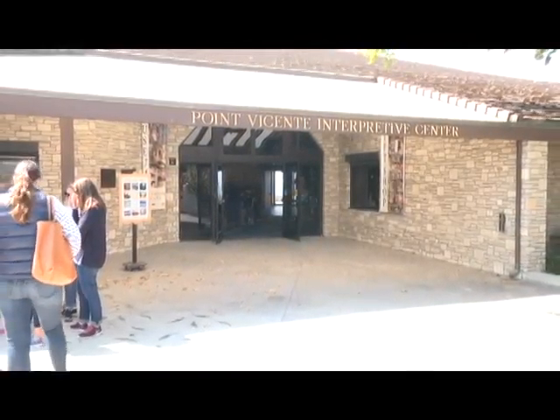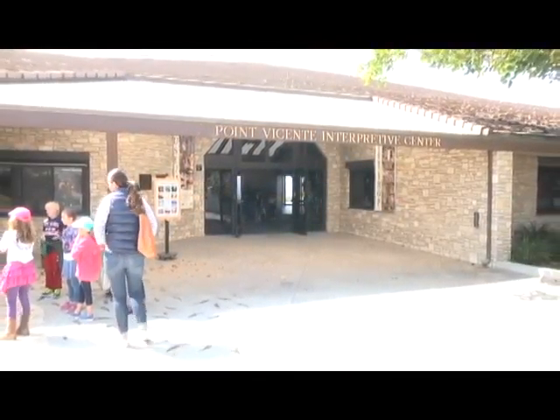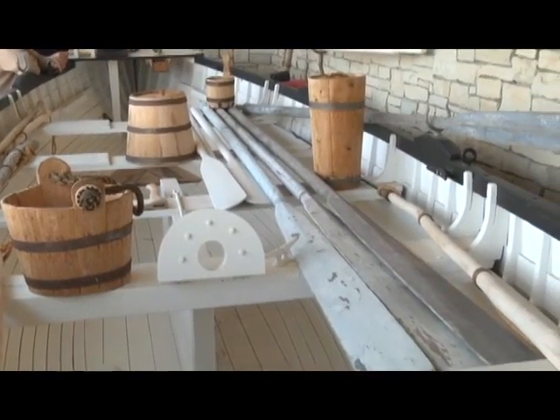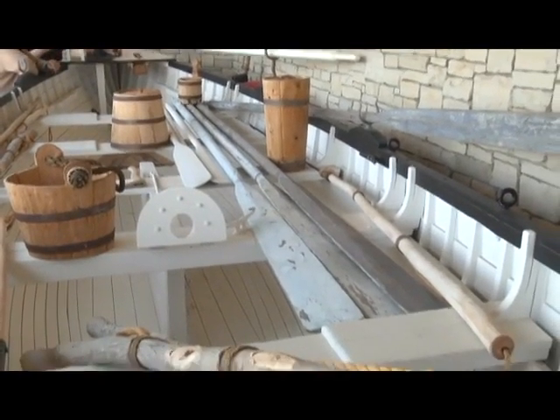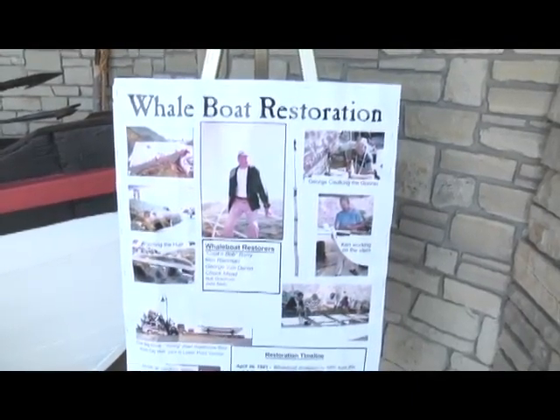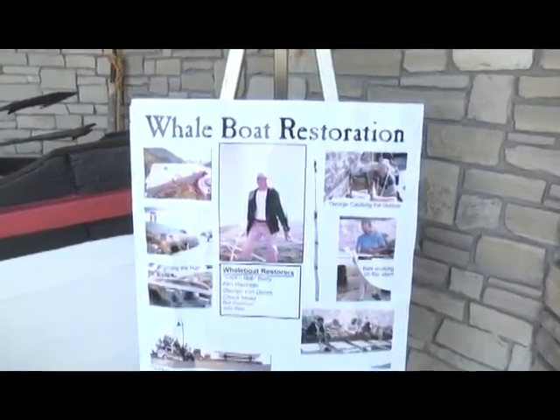Well, here we are at the Point Vincendi Interpretive Center on a beautiful Chamber of Commerce day. I feel in this location that I'm getting ready to go and imitate Moby Dick. We're going to be talking with Robert Barry, who is an expert on this wonderful vehicle. Robert is an expert, so welcome. Tell me a little bit about this. Is this a whaling boat? What is this?